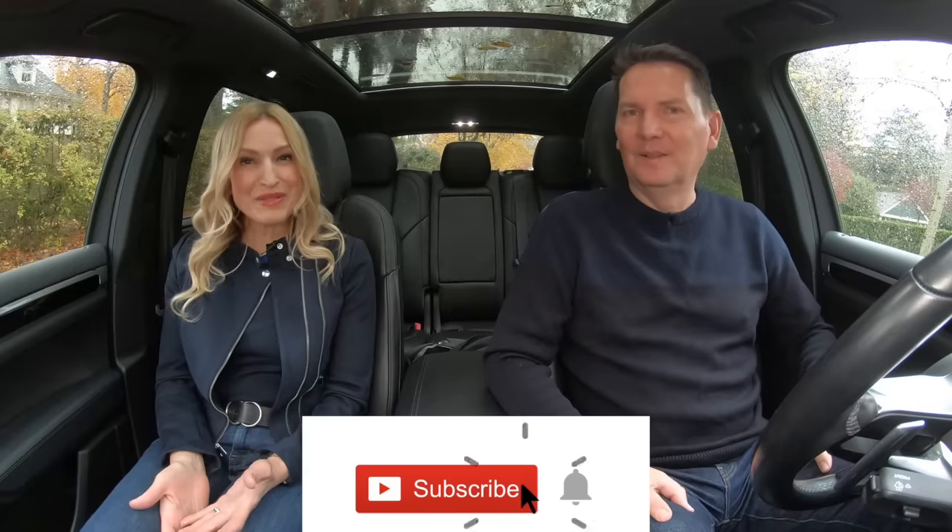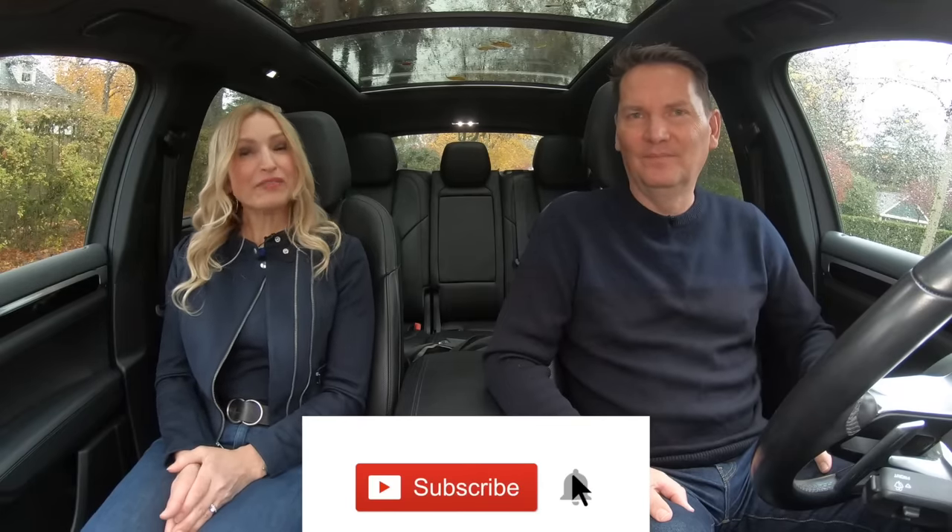Welcome to the Motormouth YouTube channel. I'm Zach. I'm Andrea. And this is our top 5 compact SUVs. Before we get into anything else, you gotta subscribe, hit that notification bell, and follow along on Instagram at motormouth_underscore_Andrea. I put a sneak peek of what's coming up on the channel every week.